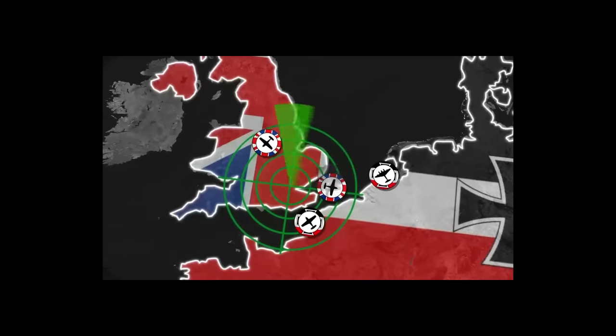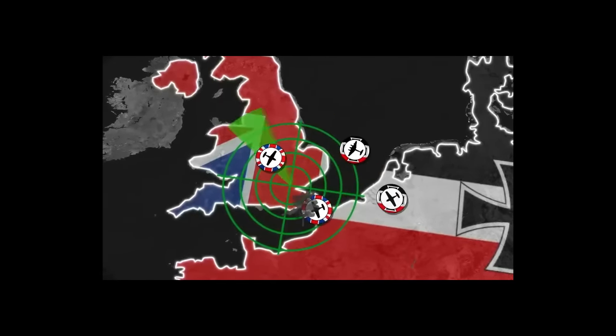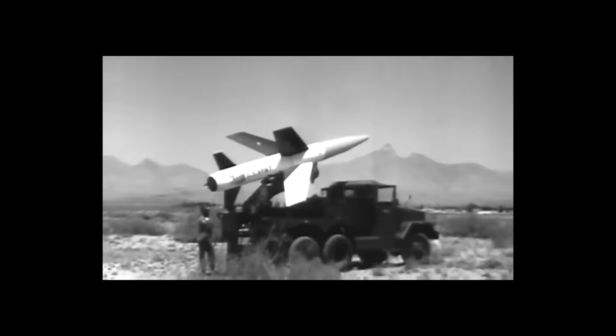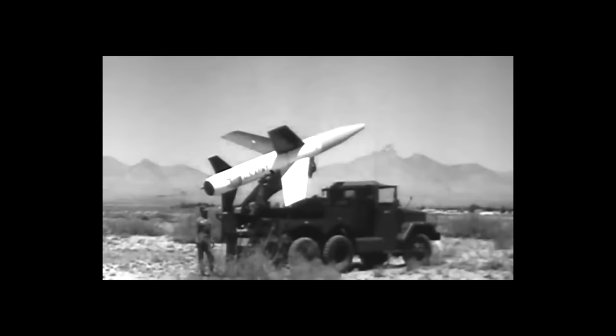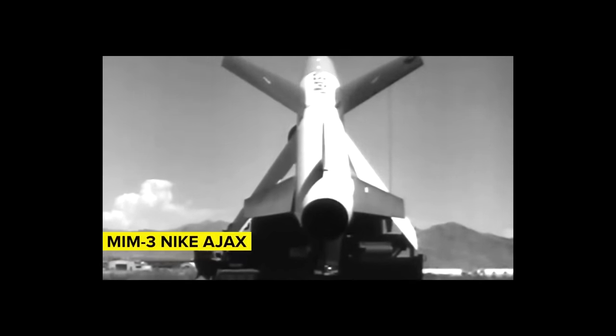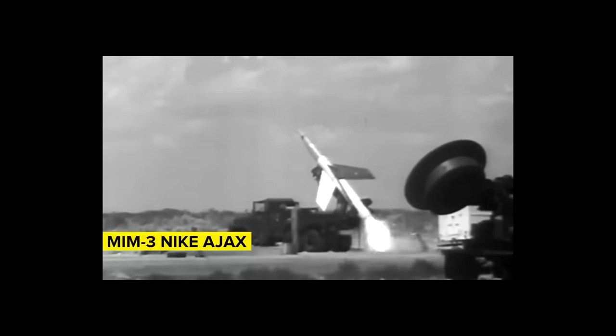An incoming threat is first detected by radar and other sensor equipment, then eliminated based on that information, often with anti-aircraft missiles. The first such system was developed in the early 1950s — the American MIM-3 Nike Ajax, which could intercept aircraft flying as high as 70,000 feet.